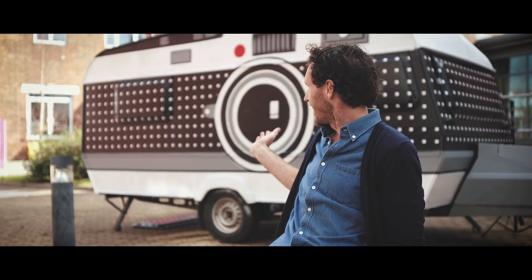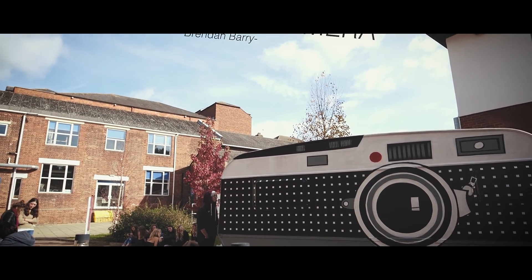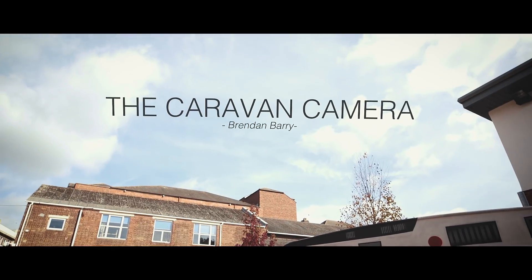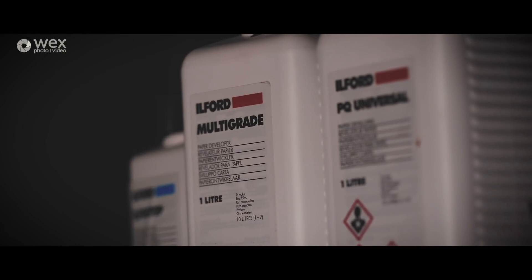Hi, I'm Brendan Barry and this is the caravan camera. I was really into art at school - I loved art, I spent all my time in the dark room and the art room. I left school and went to college to a foundation, which is where I kind of realised that actually I wasn't very good at art at all, but luckily I discovered photography around that sort of time as well.